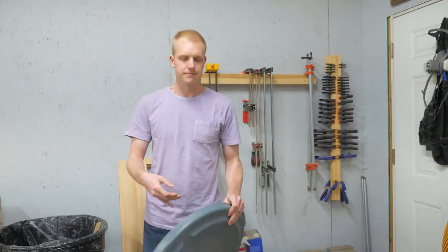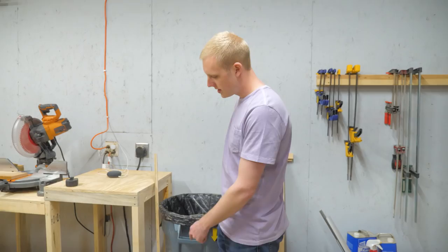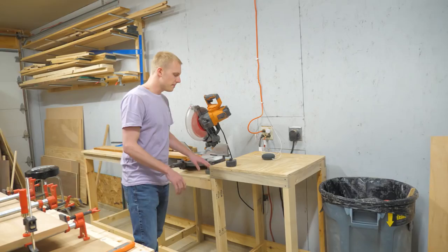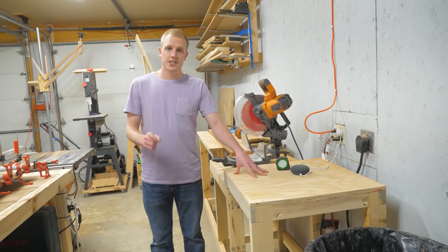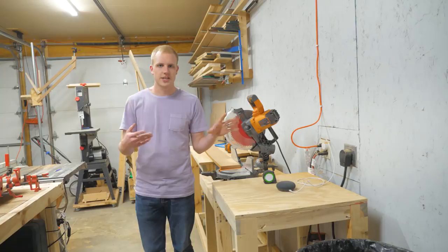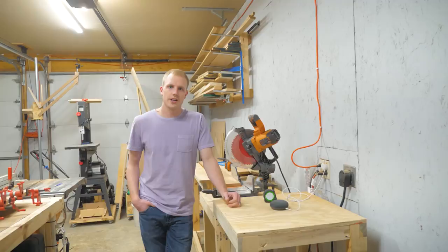We've got cinder blocks we use to weigh things down when gluing. Here's our trash can on a rolling dolly, which we also use for moving furniture. The shop is really dirty right now — we're in the middle of about four projects. This is our miter saw station; I just put out a video on that last week so check the description for the link. We also have a Google Home in here for music, and we just started a Spotify playlist — search 'White Grain Woodworking' to find it.